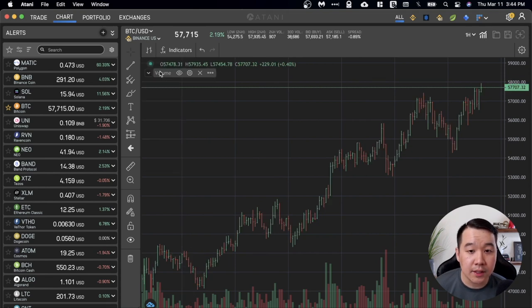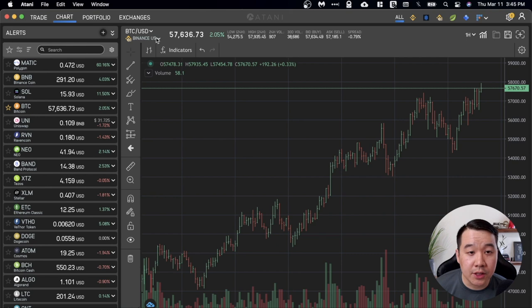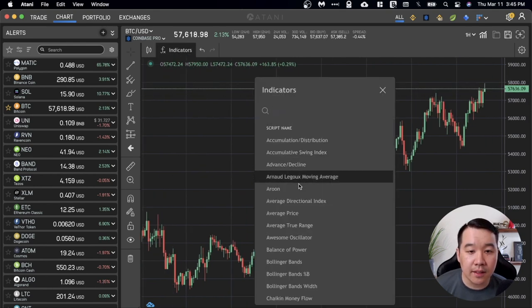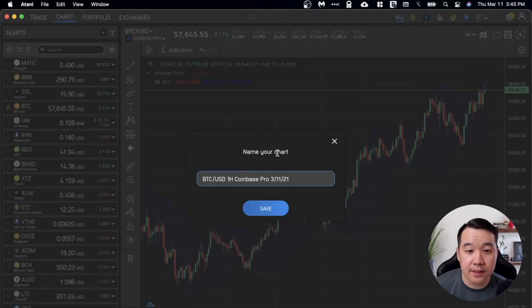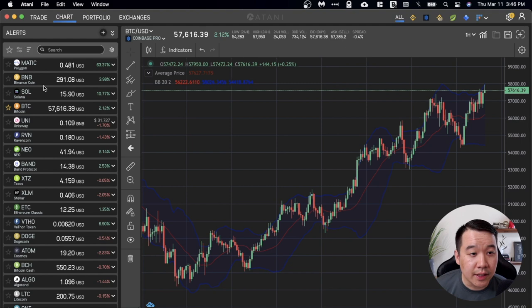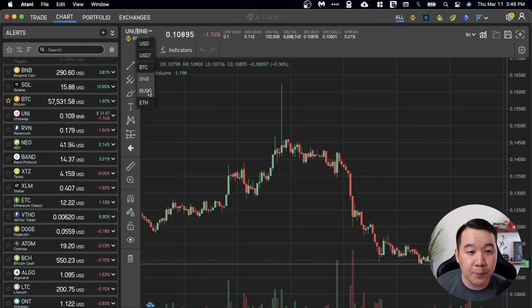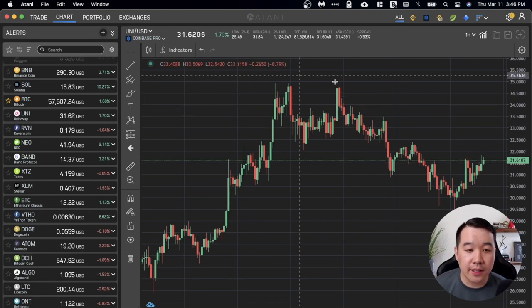Next up is charting — a great place to look at all your charts with TradingView integration built in. You can change between chart types, add indicators like Bollinger Bands and remove them easily. You can look at different pairs like BTCUSD on Binance.us or switch to Coinbase Pro. You can add things like average price and Bollinger Bands, then save and name your layouts in the top right and load them later. You can search or scroll through coins — for example, switching to Uni USD and changing exchanges — everything you need is here without going to TradingView.